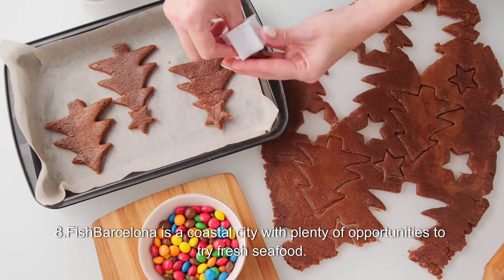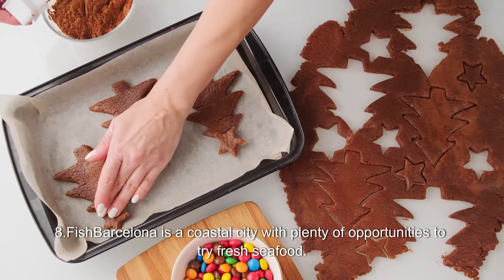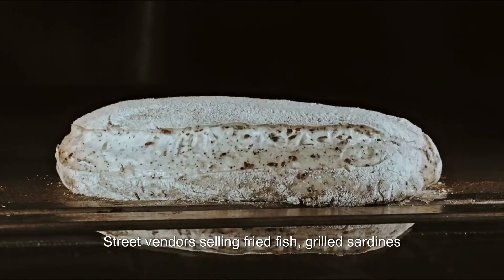8. Fish. Barcelona is a coastal city with plenty of opportunities to try fresh seafood, with street vendors selling fried fish and grilled sardines.